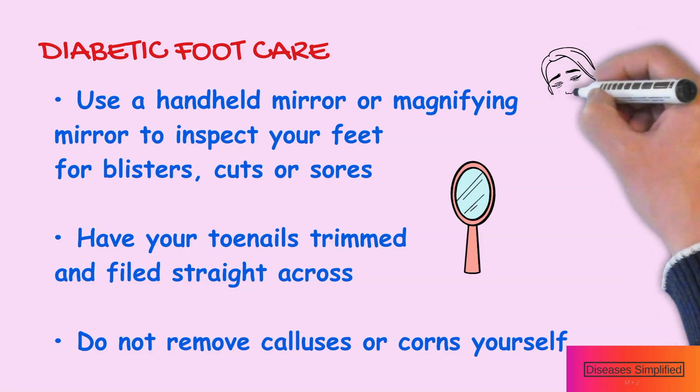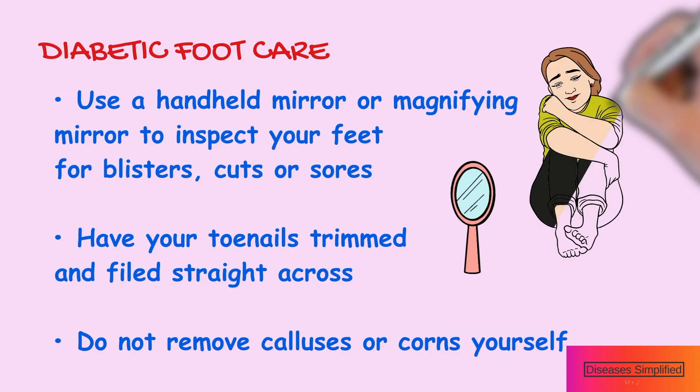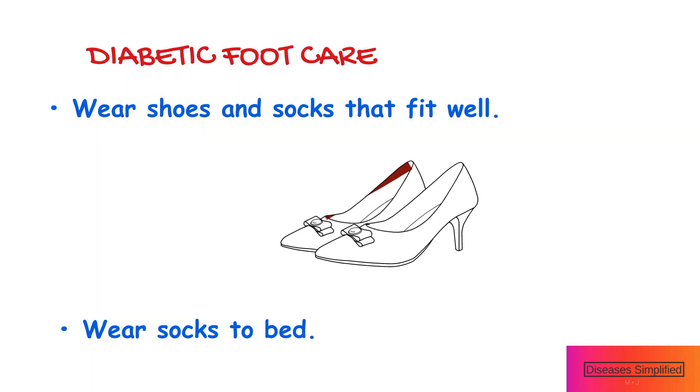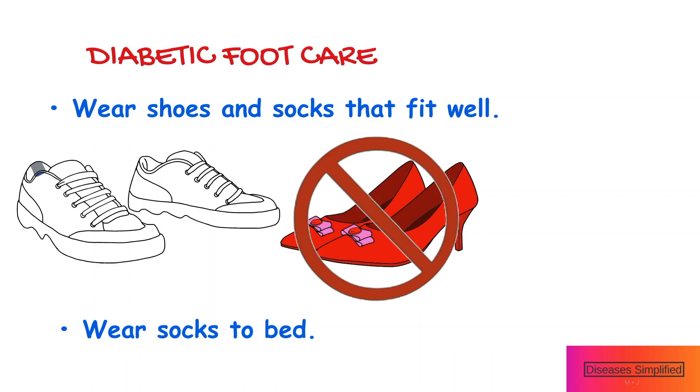Use a hand-held mirror or magnifying mirror to inspect your feet for blisters, cuts, cracks or sores. Have your toenails trimmed and filed straight across. Wear shoes and socks that fit well. Soft shoes that have good support and that fit well are best for your feet.